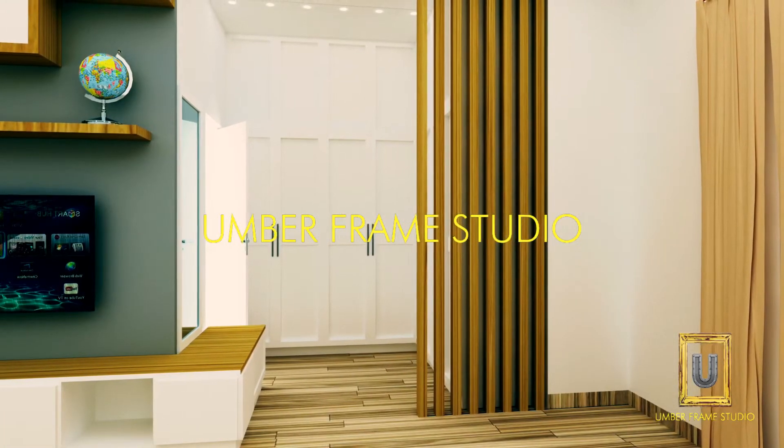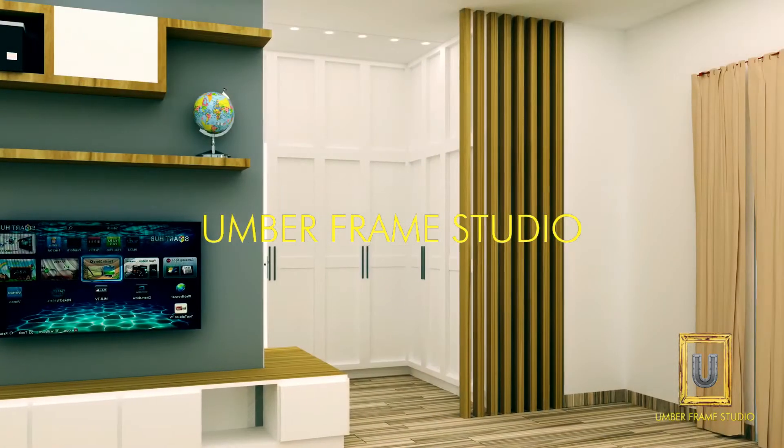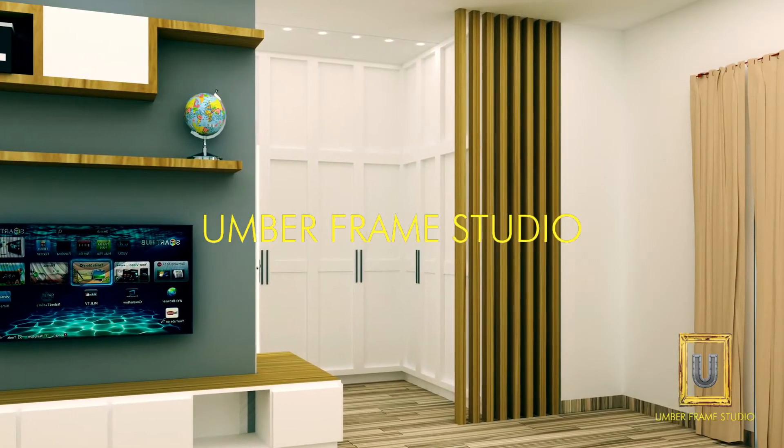The L-shaped wardrobe in the master bedroom is given in white so it should not look bulky, and it is closed with the rafters.